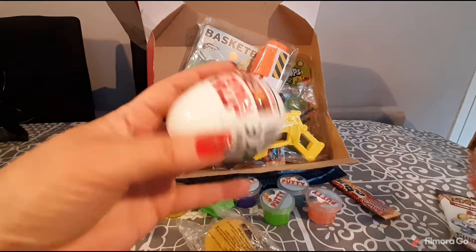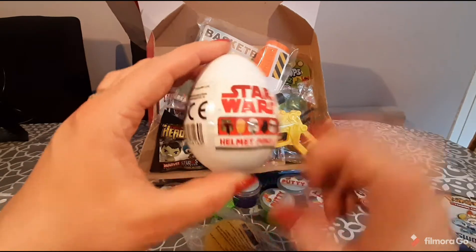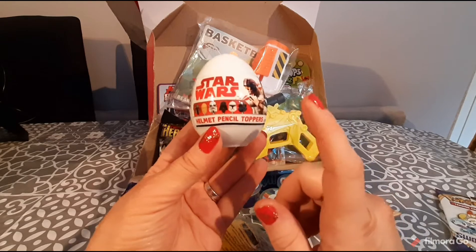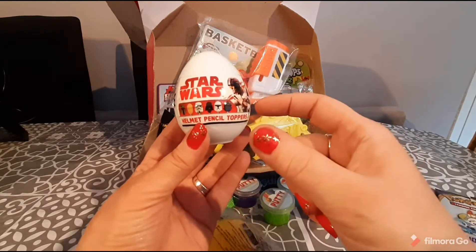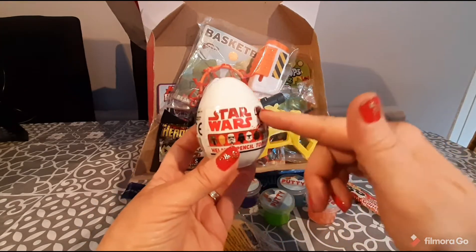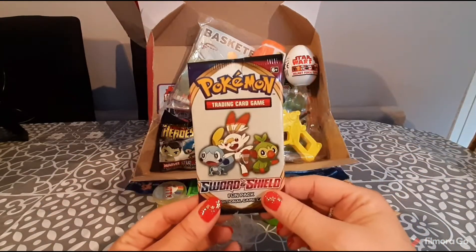The last two items: we have a Star Wars helmet pencil topper mystery egg, and inside you get one of these pencil toppers. I actually collect these — I've collected the whole collection. I don't use them as pencil toppers; they're quite flat at the bottom and you can set them on display. They're super fun, quite big, and almost the same size as the egg.